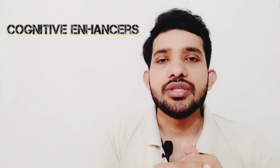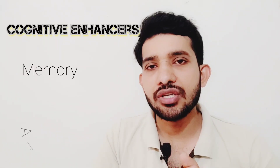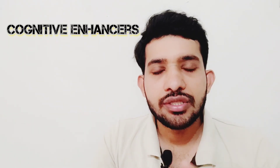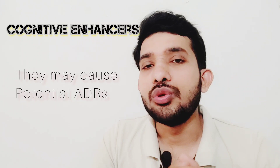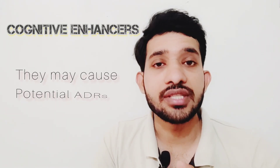Cognitive enhancers are drugs used to improve cognitive functions such as memory, attention, and creativity. These drugs are mainly used for the improvement of academic as well as professional performance. They can also help to reduce the impairment of cognitive function associated with age, head injury, stroke, and neurodegenerative disorders like Alzheimer's and dementia. It is important to note that use of these cognitive enhancers can cause potential side effects when used inappropriately.